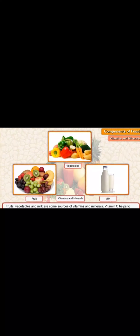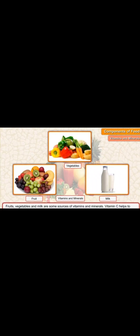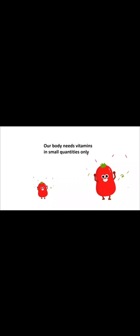Fruits, vegetables, and milk are some of the sources of vitamins and minerals. Our body needs very small quantity of vitamins and minerals. We have different types of vitamins — Vitamin A, Vitamin B, C, D, E, and K — which are the main types of vitamins that help us to stay healthy. Our body needs these vitamins in very small quantity.